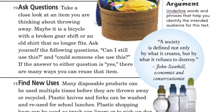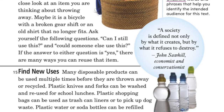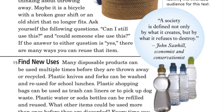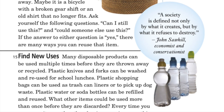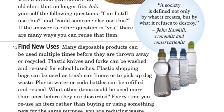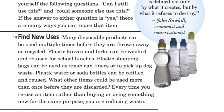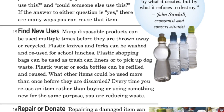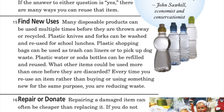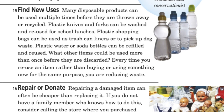Many disposable products can be used multiple times before they are thrown away or recycled. Plastic knives and forks can be washed and reused for school lunches. Plastic shopping bags can be used as trash can liners or to pick up dog waste. Plastic water or soda bottles can be refilled and reused. Every time you reuse an item rather than buying or using something new for the same purpose, you are reducing waste.